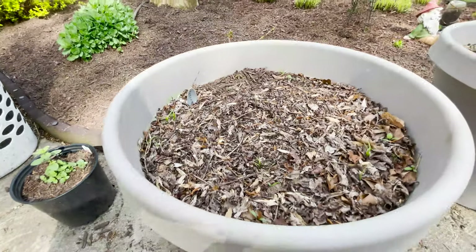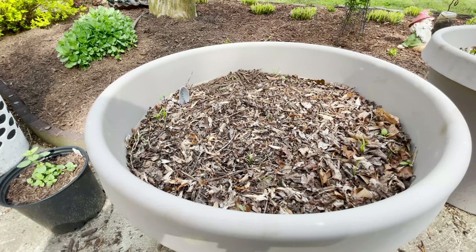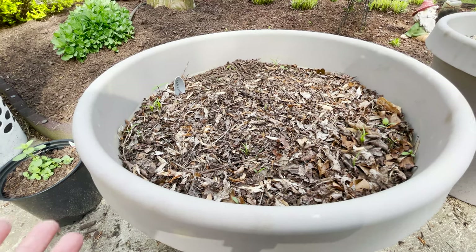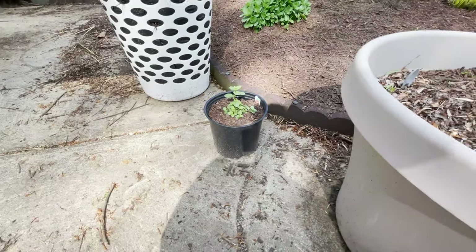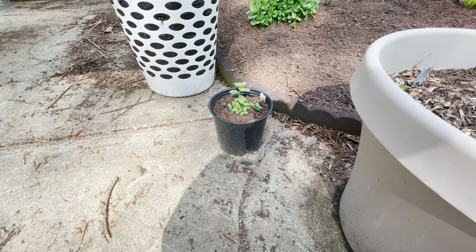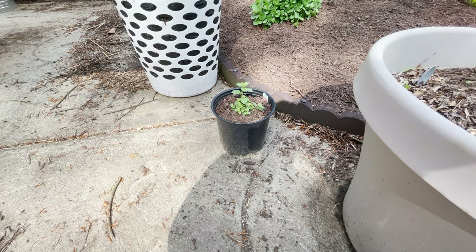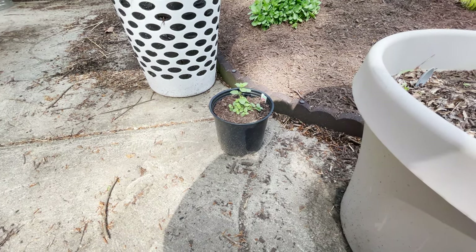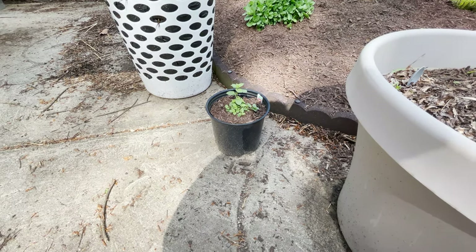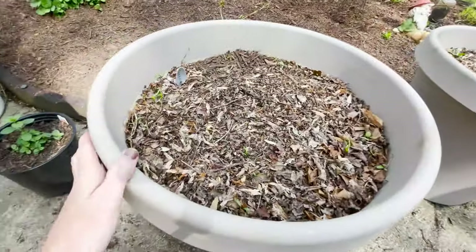Here is my carrot bin. I've also placed a peppermint plant here — I've read that the smell of peppermint can deter rodents and pests from getting into my crops. I put one here by the carrots and another one elsewhere in the garden.